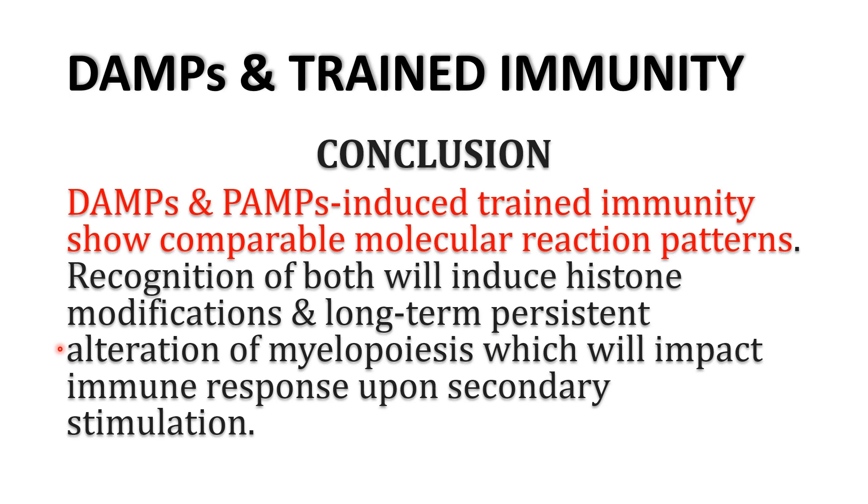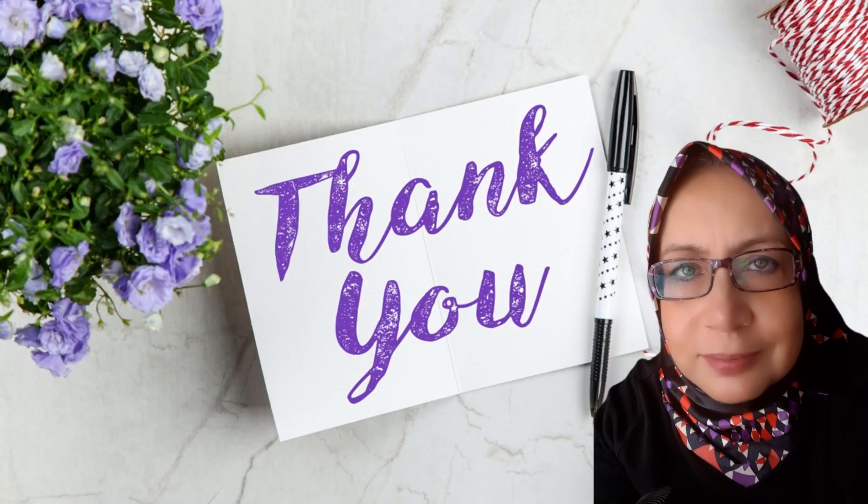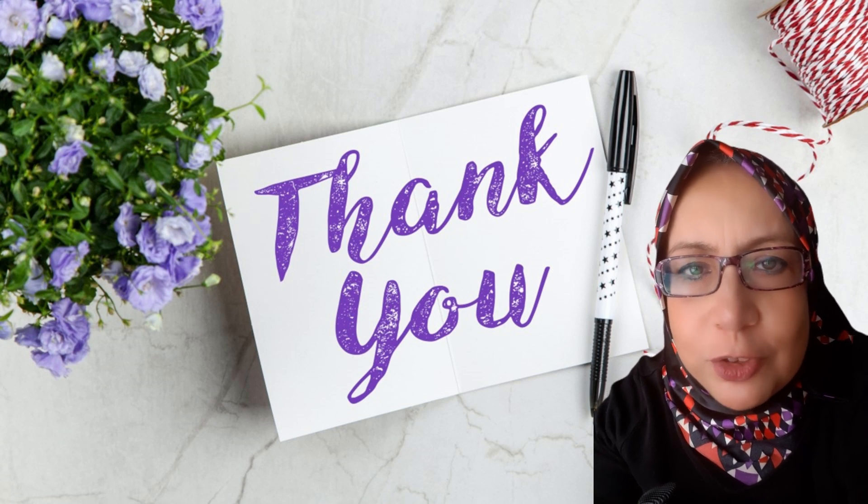To conclude, damage-associated molecular patterns and pathogen-associated molecular patterns both induce trained immunity with comparable molecular reaction patterns. Recognition of both induces histone modification and long-term persistent alteration of myelopoiesis — bone marrow production of leukocytes — which impacts immune response upon secondary stimulation. I hope you have enjoyed the video.